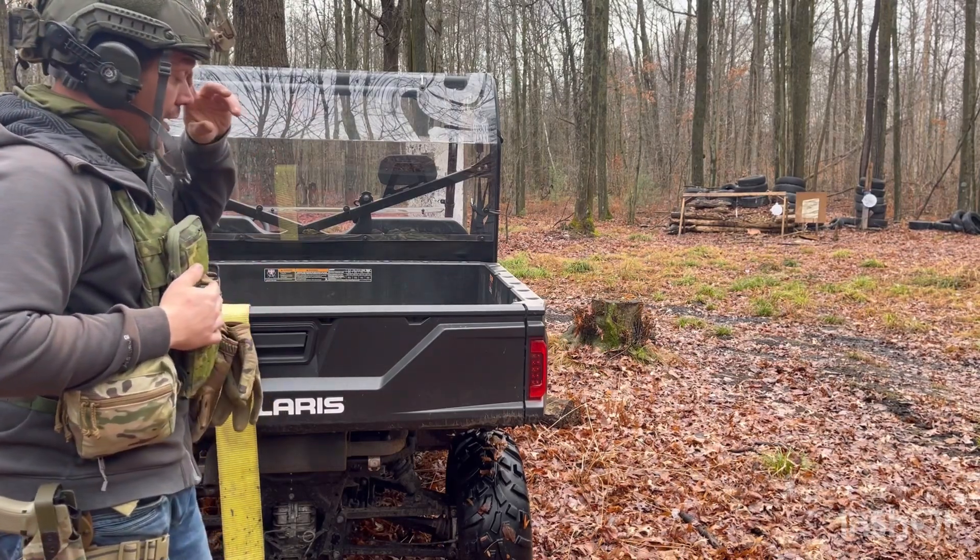These are not in any particular order, though I do really like the first one. I've got two bonus honorable mentions at the end that didn't quite fit the category correctly. So, number one is going to be the Brownells BRN4.